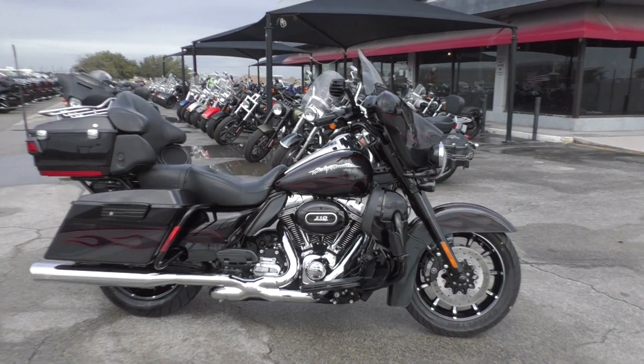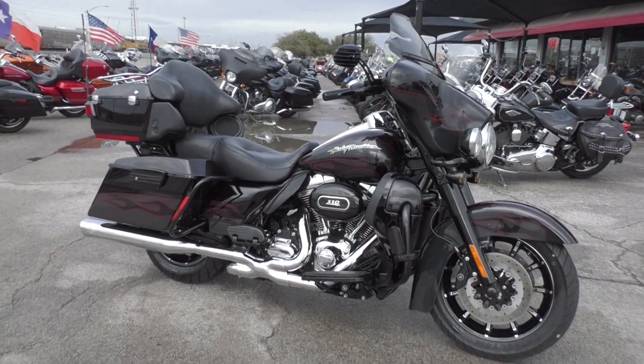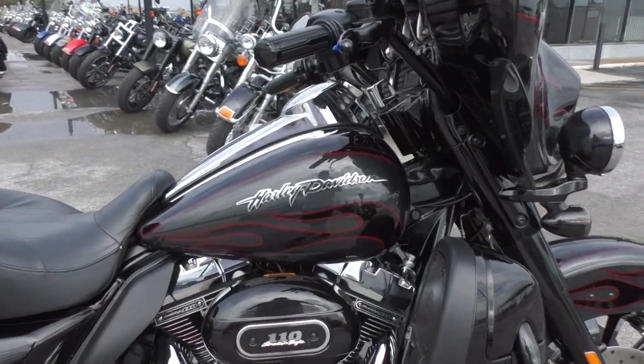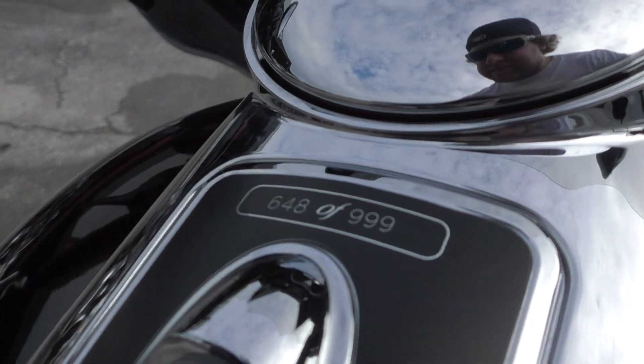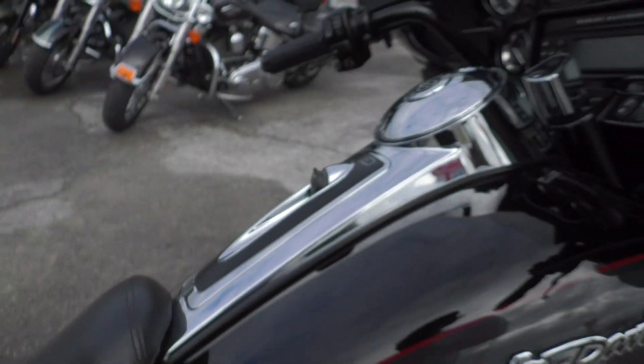This bike is super nice, probably one of my favorite CVO bikes. Very limited run too — they only made 999 of these blacked out CVO Ultra Classics. And this is number 648, so it is a limited run bike.